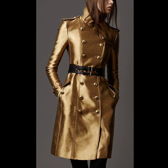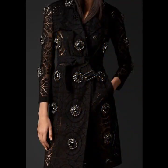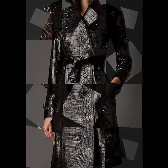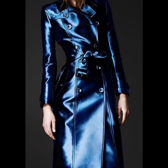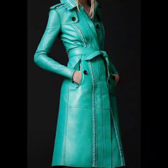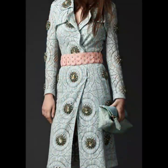Hello everyone, welcome back to my YouTube channel. So how are you guys? I hope that you are all fine and doing very well. Today I'm back again with another stunning, beautiful, gorgeous collection of fancy trench coat designs.